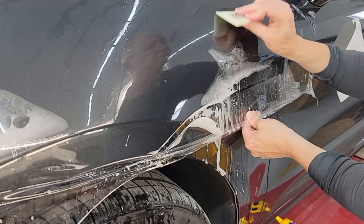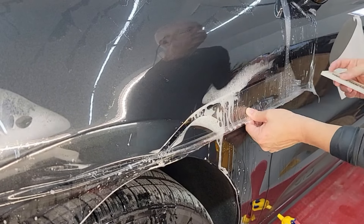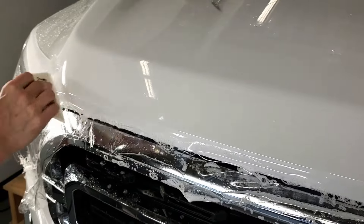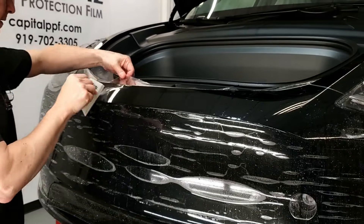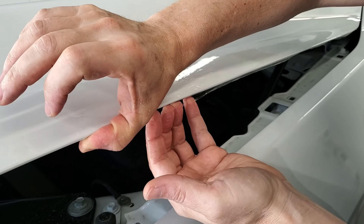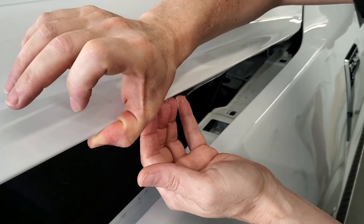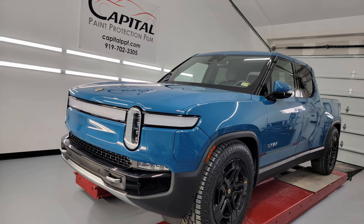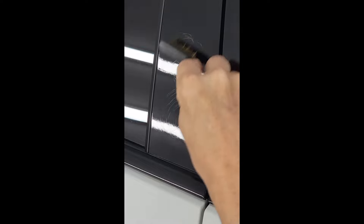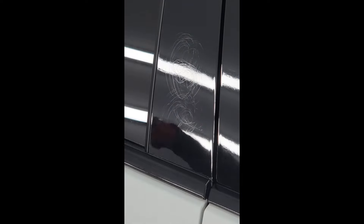We're not talking about ceramic coating. This is a clear, durable urethane film, twice as thick as vinyl, designed to make the rocks bounce off instead of chip your paint. It also protects your paint from scratches, bird droppings, bug acids, and more. And it won't change the look of your vehicle. Most light scratches will simply disappear with the warmth of the sun.